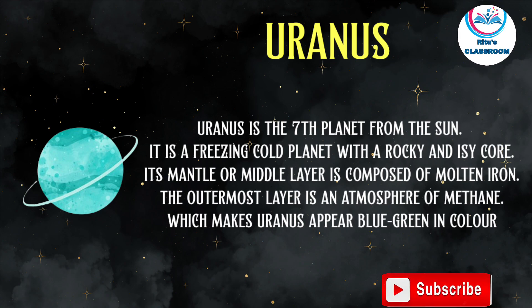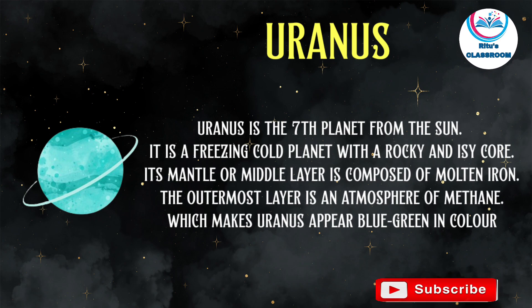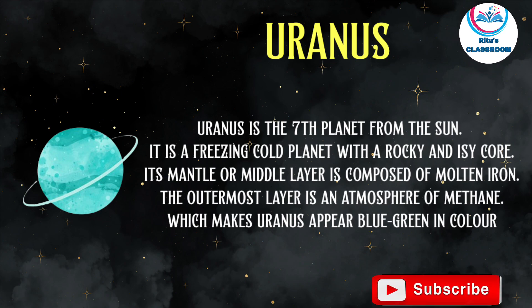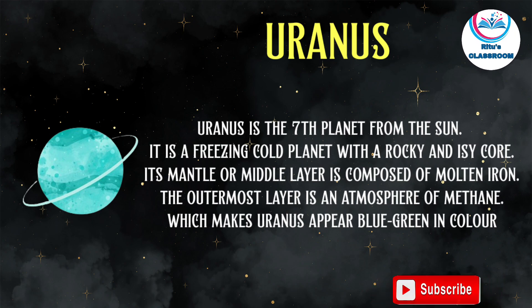Uranus is the seventh planet from the sun. It is a freezing cold planet with a rocky and icy core. Its middle layer is composed of molten iron. The outermost layer is an atmosphere of methane, which makes Uranus appear blue-green in color.